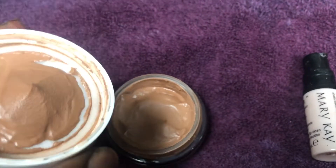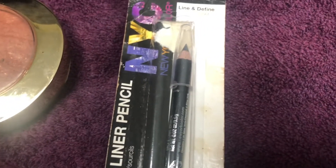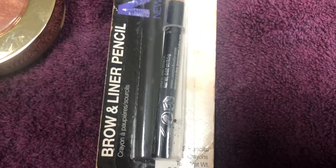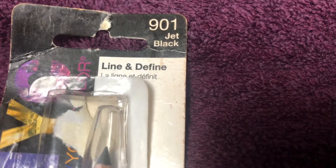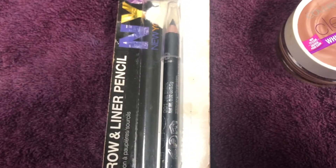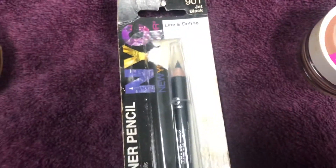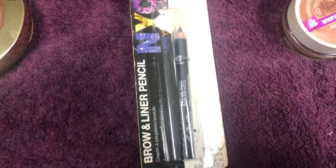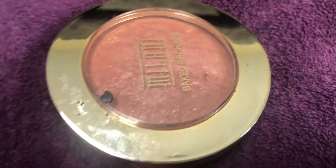Here are some brow and liner pencils — jet black. I definitely shouldn't have been using this. It's kind of open, but that's probably because it's been in this makeup bag forever and opened on its own. The next item is this Milani bronzer.